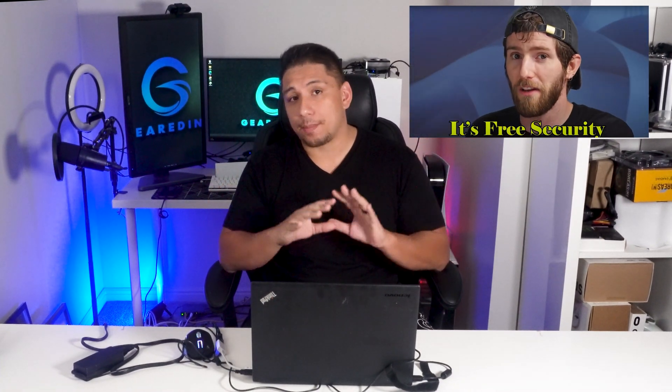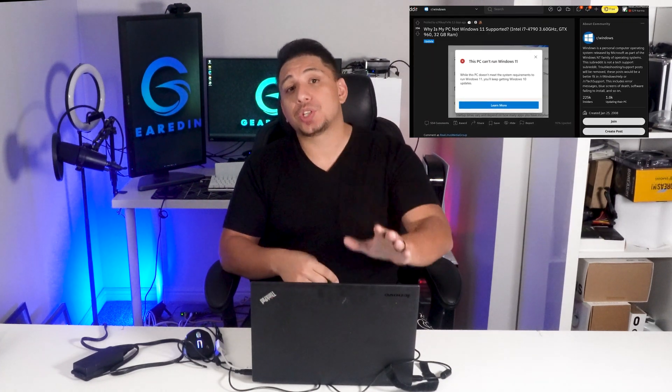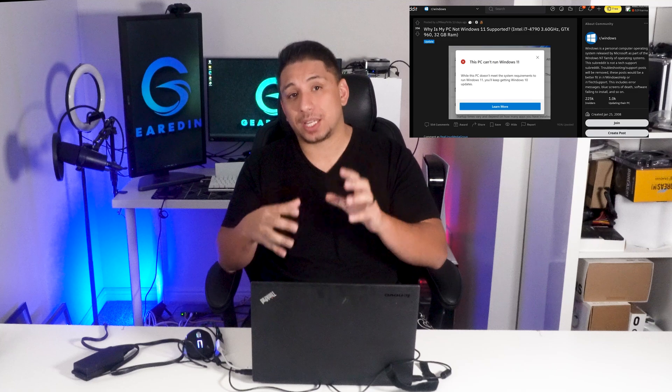We know you can run Windows 11 on older machines because a lot of people have done it. I'm not the most software-savvy guy, so I requested the help of two buddies, Ty and Hayden, and we followed the Blindness Tech Tips video on how to do this. I suggest you watch that — I'll link it in the description below — because I can't articulate the steps as well as they did.